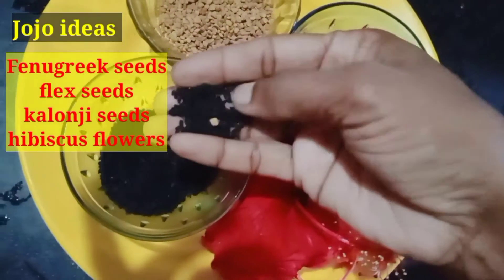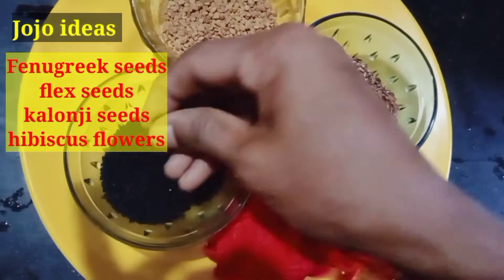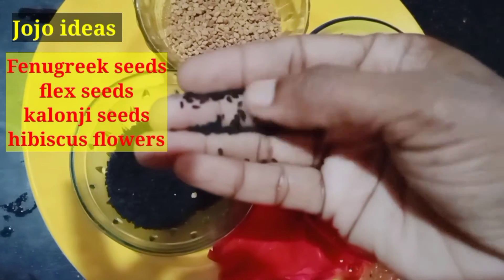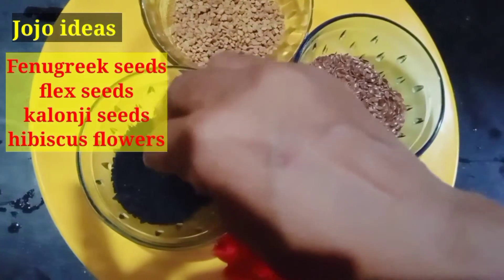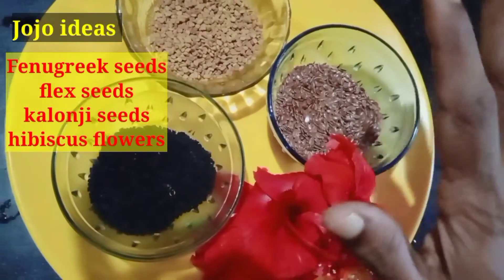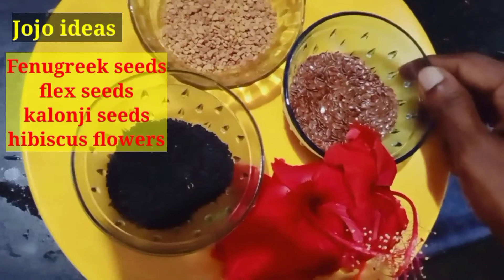The next ingredient is Kalonji seeds, also known as Nigella seeds. This is also available in the supermarket. It helps with premature hair issues. The Kalonji seeds are very good for hair growth.